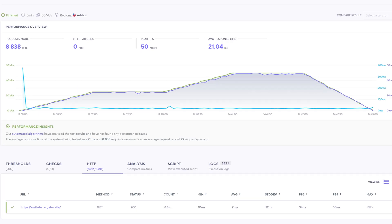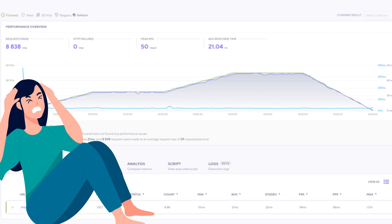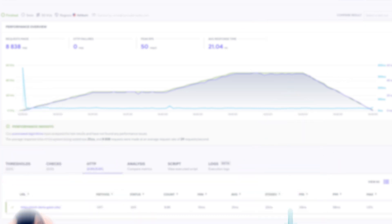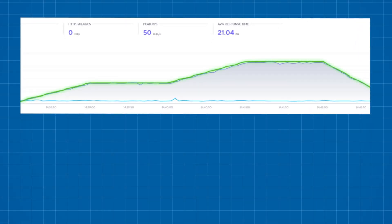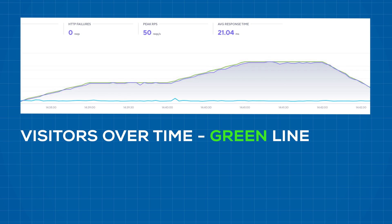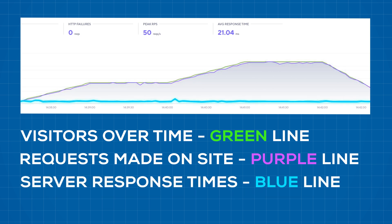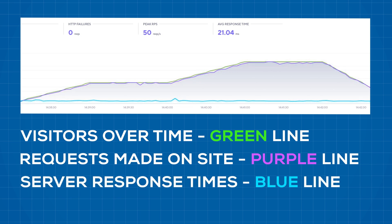I've also tested out the stability and ability to handle stress by sending over 50 virtual users to my website, and there were absolutely no problems with performance. The green line shows the increased amount of visitors over time, the purple line represents how many actions or requests are being made on my website, and the blue line shows the response times. As the purple and green lines go up, the blue one stays the same — meaning that even with more people on the site making more requests, it's not slowing down at all.